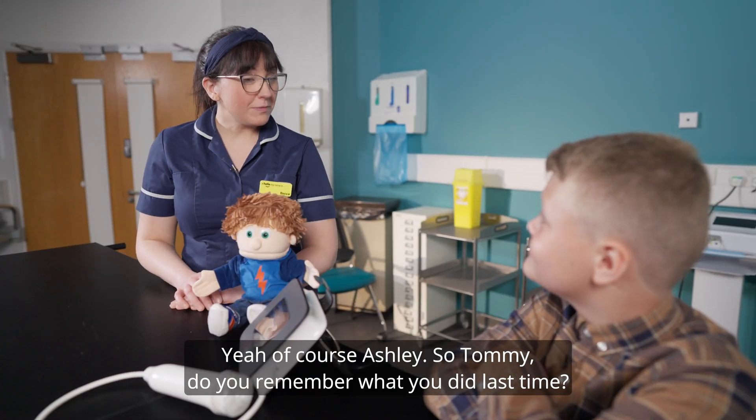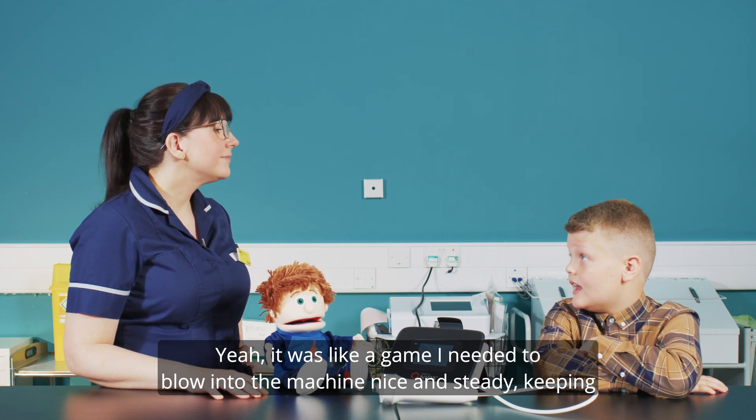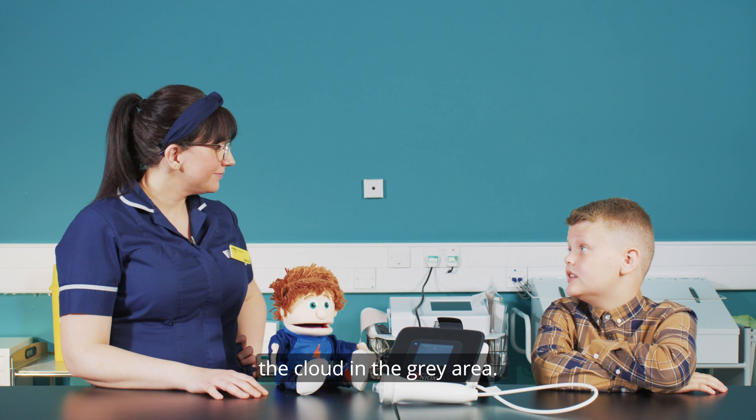So Tommy, do you remember what you did last time? Yeah, it was like a game that I needed to blow into the machine, nice and steady, keeping the cloud in the grey area.